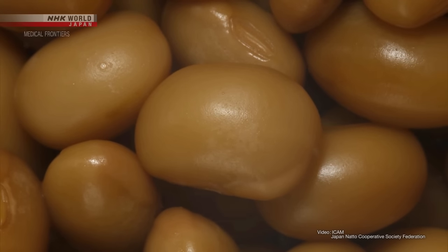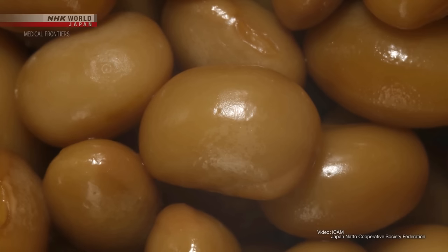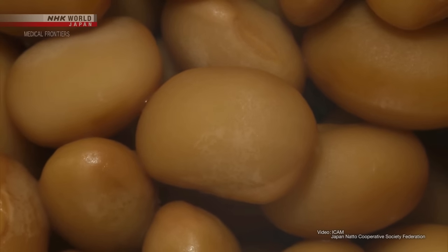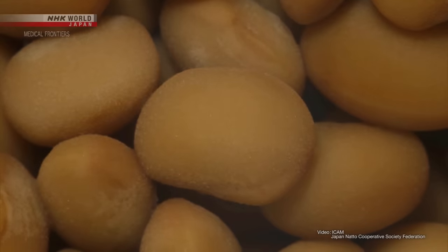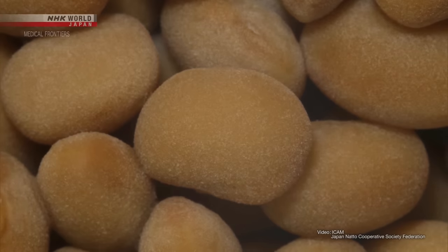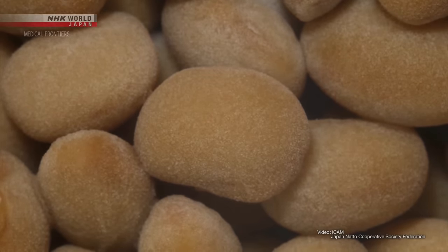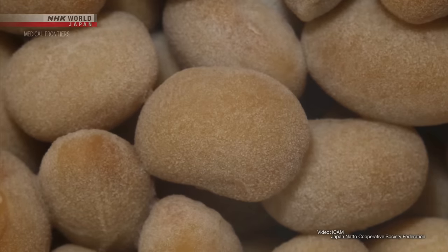This footage shows the fermentation of soybeans by natto bacillus. It can break down the soybeans' nutrients and create new substances. The unique smell and stickiness of natto develop during this process.